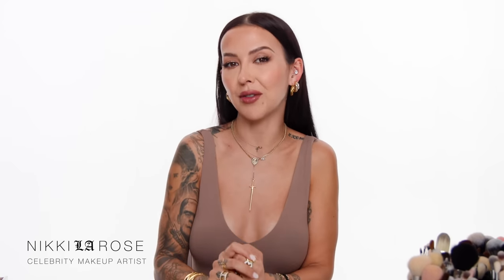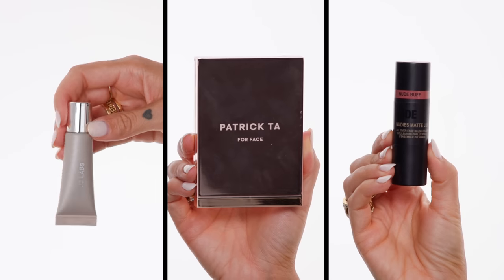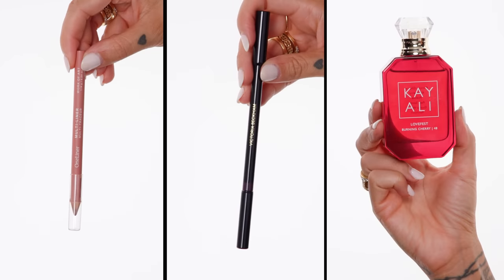Hey everyone! Welcome back to my channel. My name is Nikki LaRose and for today's video I want to share with you guys my fall favorites. Fall is here and as usual I buy a lot of makeup, I receive a lot of makeup thankfully, and I have a lot of favorites so I want to share them with you.